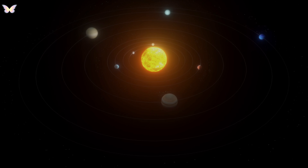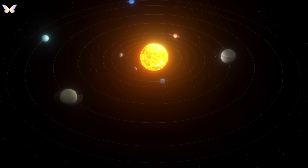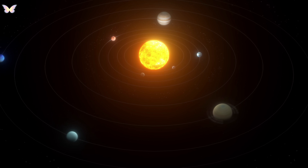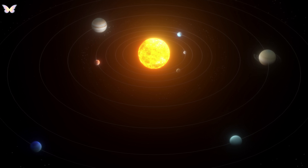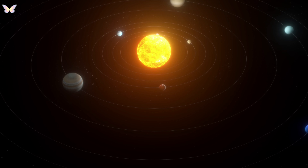As Jupiter's mass increased, its gravity became strong enough to pull in more material, allowing it to grow significantly larger than any of the terrestrial planets. Its early formation also had a significant impact on the arrangement of our solar system structure. Jupiter's immense gravitational force influenced the orbits of other smaller bodies, leading to the formation of the asteroid belt and affecting the orbital paths of other planets.